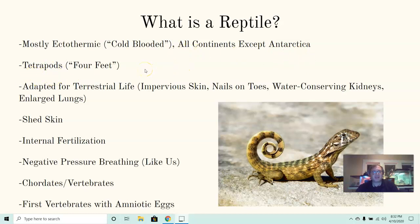Reptiles are tetrapods — they have four feet. 'Tetra' means four, 'pod' means feet, for the most part. Some examples like snakes do not have four feet, but if we look back in the fossil record, their ancestors did. Snakes and lizards are pretty closely related, and we do see some traces of where these feet would have been with existing snakes as well.